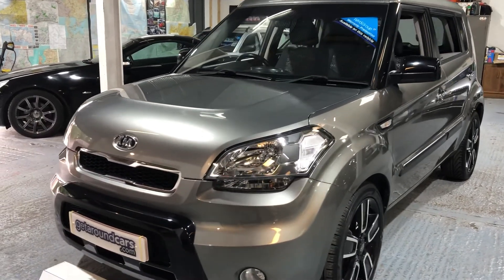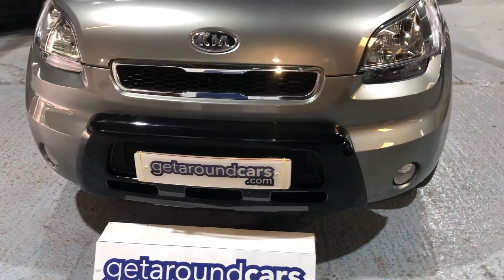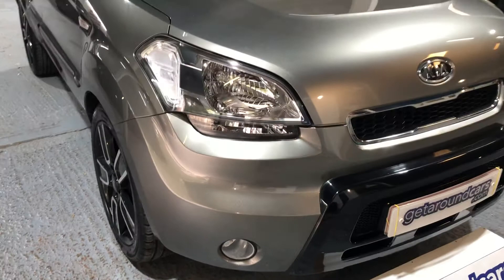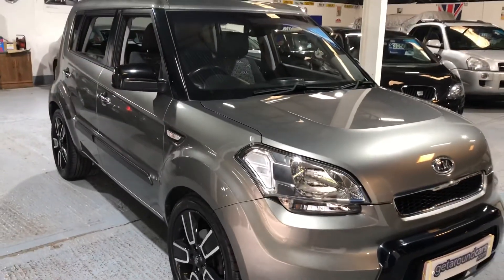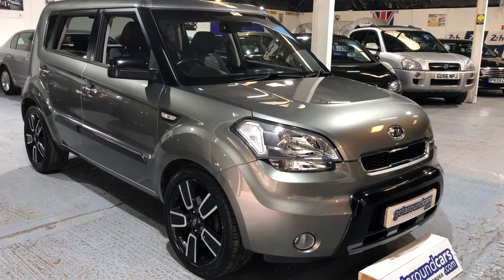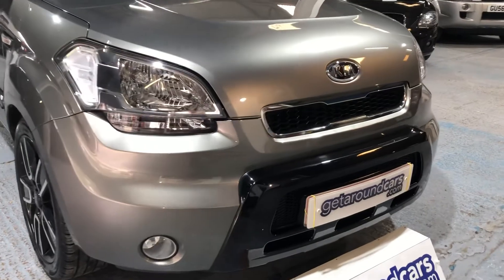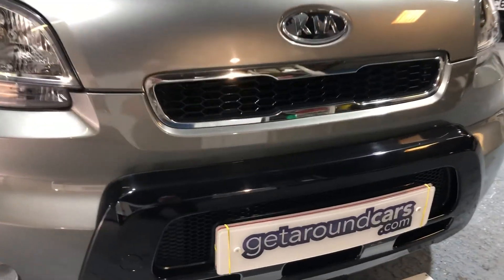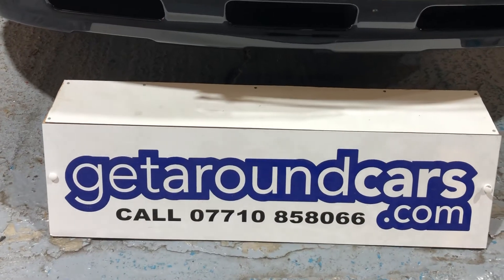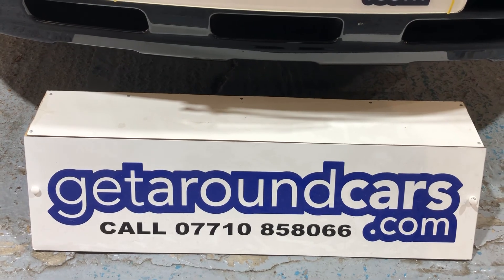If you're interested, pick up the phone, give us a call, make an appointment — in fact come and have a test drive, you'll be greatly surprised. My name is Jim from Get Around Cars, where cars cost less. You can call me on 07710 858066. Thank you for watching.